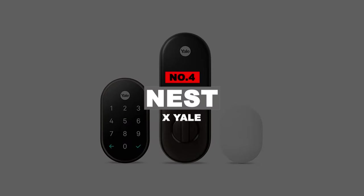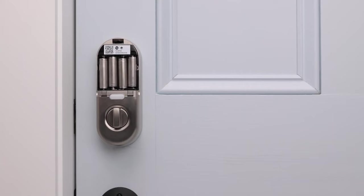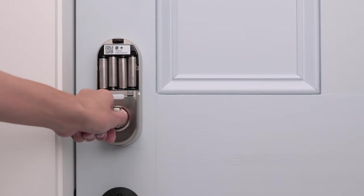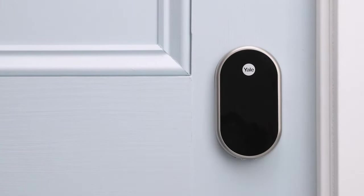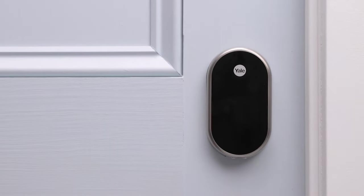Number 4: Nest X Yale. Nest is one of those smart home companies that just keeps getting better. Nest X Yale has some awesome features, including one-touch locking, auto-locking, and a timeline that shows you exactly who has locked and unlocked the door throughout the day. Installation is a breeze, and we highly recommend this if you are already using other smart home devices. The Nest X Yale is unique in its design, as the black glass front gives way to soft LED tones that are vibrant across the keypad.